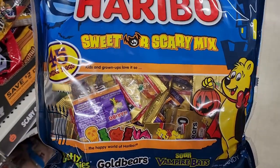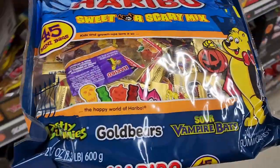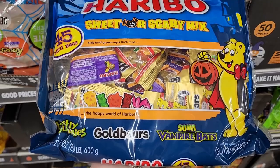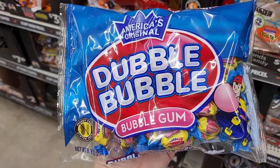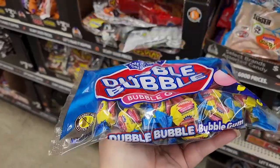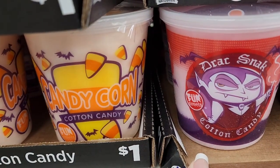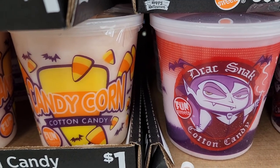Five dollars and we saw something like this in Big Lots. 45 sweet or scary mix — that kid's crying because his mom's buying popcorn balls. There's ghostly gummies, gold bears, and sour vampire bats. $2.25 on the Double Bubble bubble gum. I like that — it doesn't last long but it's good while it lasts.